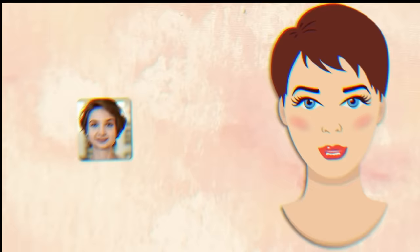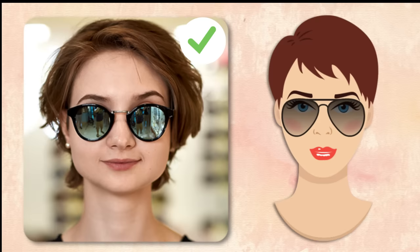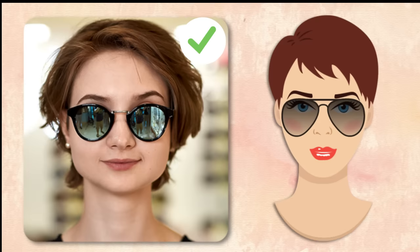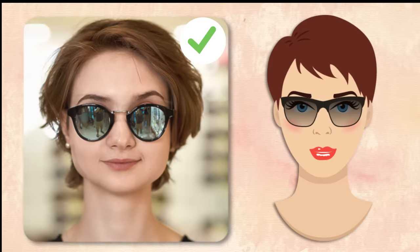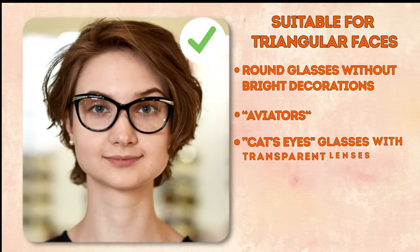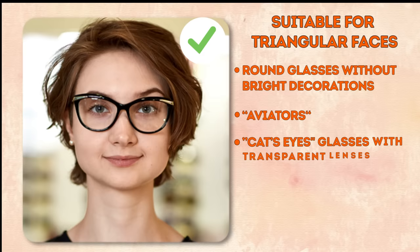Triangular face. This face shape is slightly longer than it is broad. The chin is wide and square, while the cheekbones and forehead are narrow. Overall, the face becomes narrower toward the temples. What you want to do is trick the eye to broaden the upper half of your face while making the lower portion less conspicuous. Choose sunglasses with a large, wide frame. Suitable styles include round glasses with bright decorations, aviators, cat eyes, and frameless — just make sure the glasses themselves are wide.